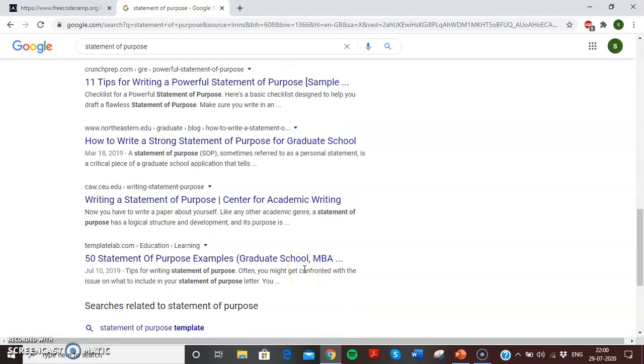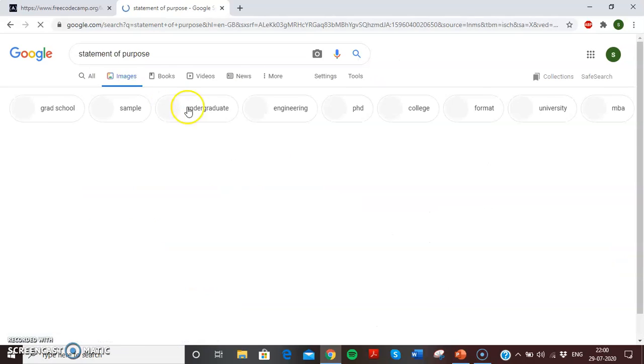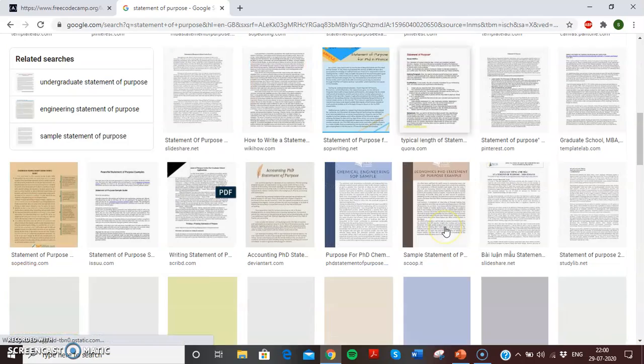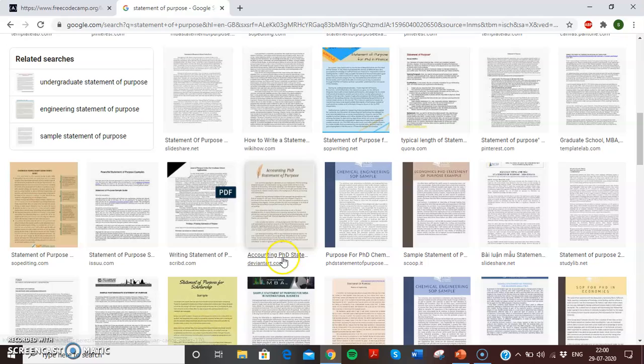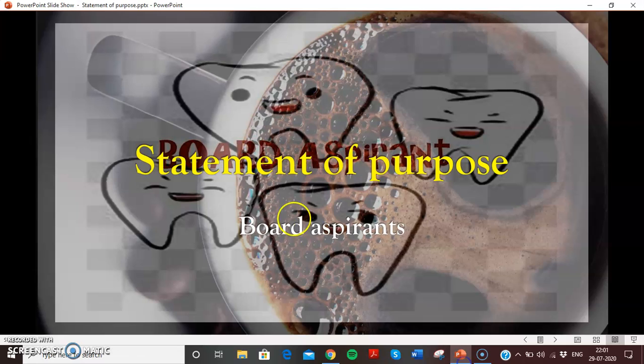And when you go to images, you'll actually see a lot — a lot for engineering, PhD, college, university, grad school — so many templates on how to write a statement of purpose, an accounting PhD statement, so many. But the first question that comes to mind after seeing all this is: what exactly is the statement of purpose?